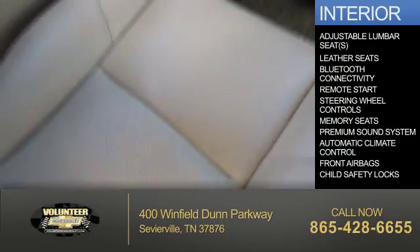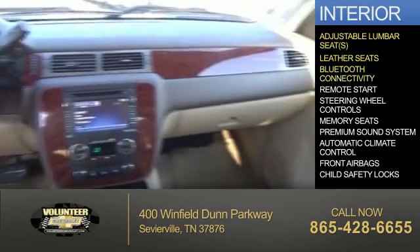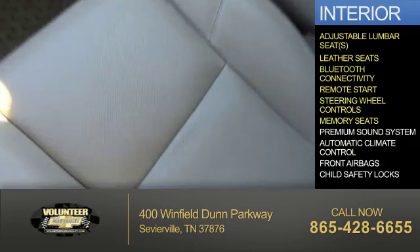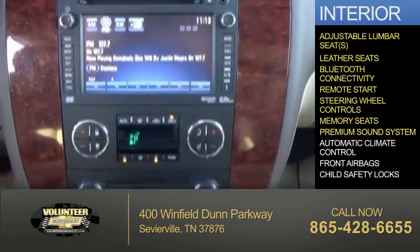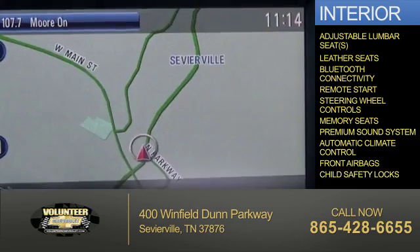Inside you'll find adjustable lumbar seats, leather seats, Bluetooth connectivity, remote start, steering wheel controls, memory seats, a premium sound system, automatic climate control, front airbags, and child safety locks.